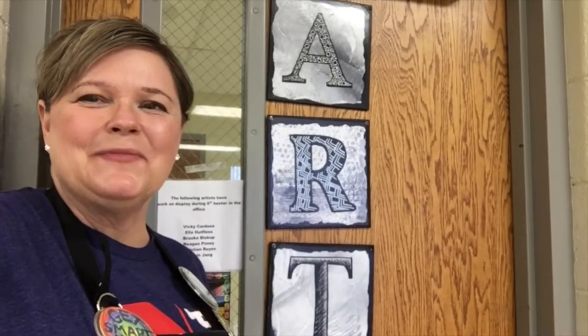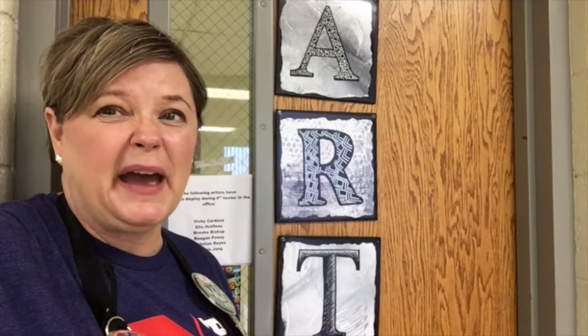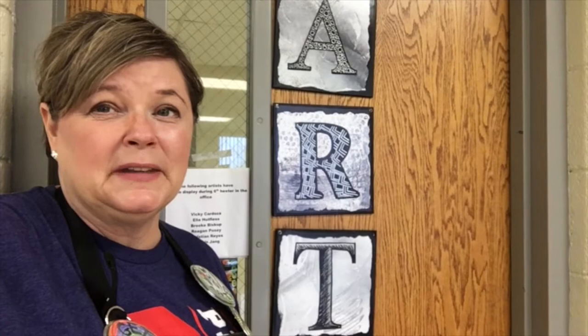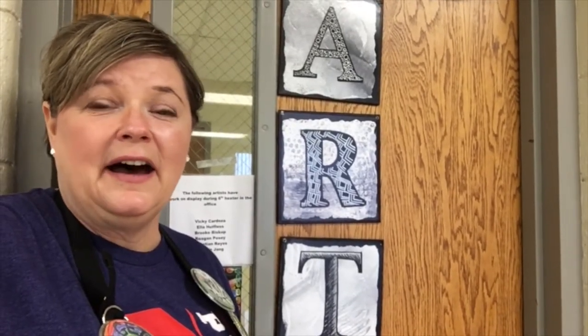Hi art colleagues, I'm Barb Mertz. I teach middle school art in Nebraska. I've been teaching art for 27 years, and over the years I've come up with strategies and tools to help your classroom be more creative and comfortable for the kids. I've compiled them into a top 10 list of middle school art teacher secrets.